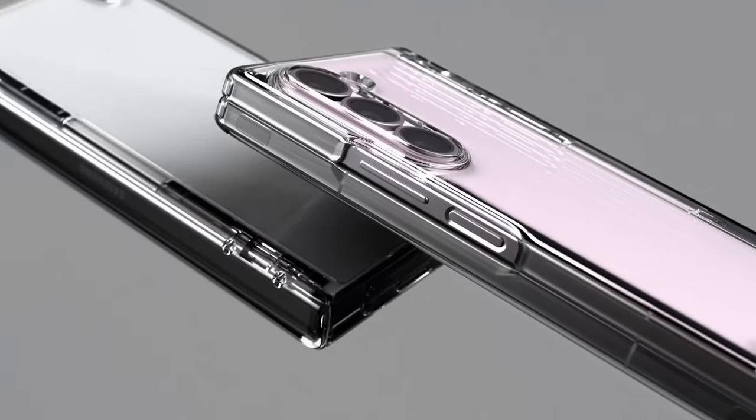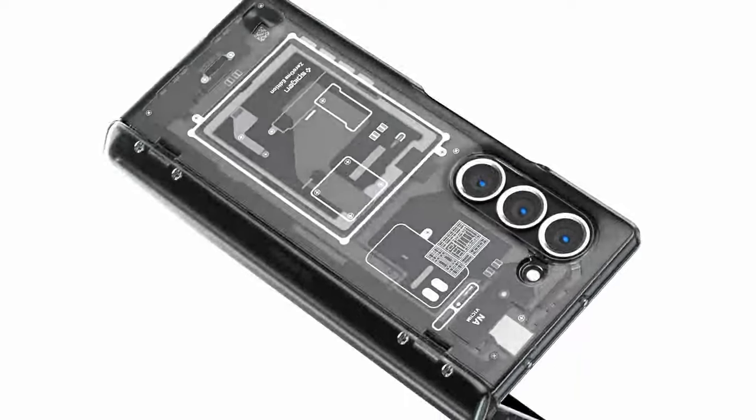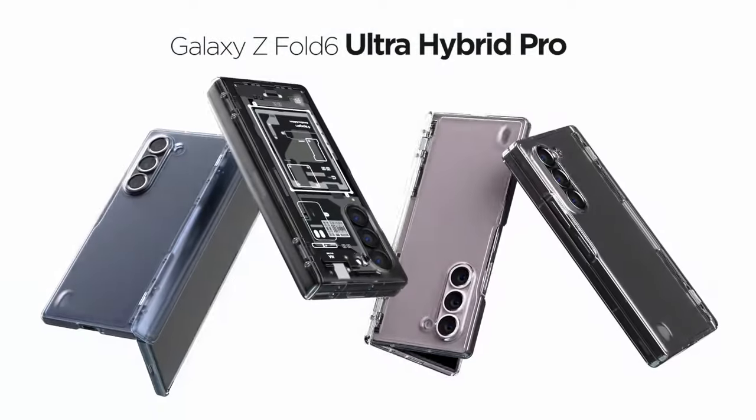So guys, this was the video about the best Galaxy Z Fold 6 clear cases. All the links are given in the description, do check them out. Thank you!